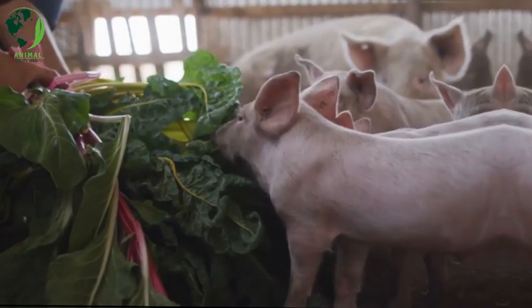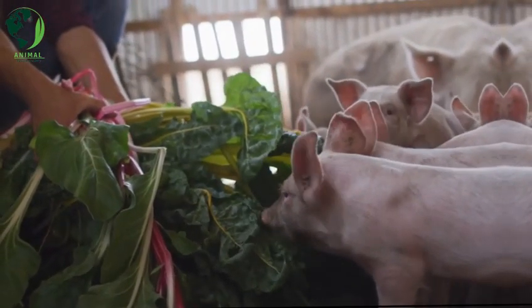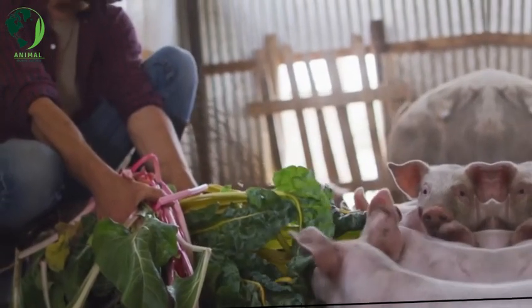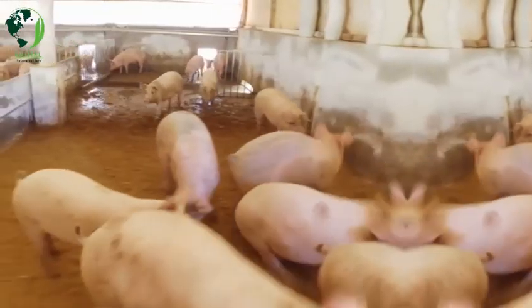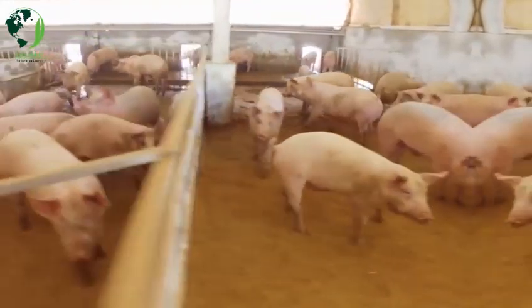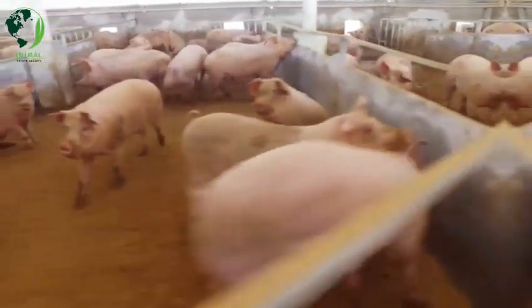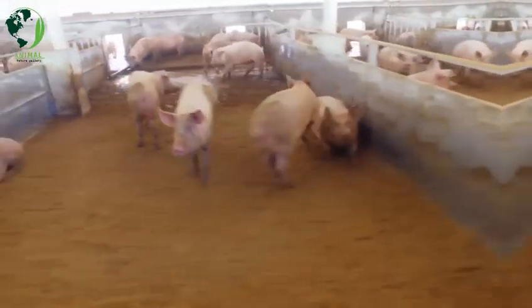Farrowing: Farrowing is the term used for the process of a sow giving birth. It typically takes place in a specially prepared area known as a farrowing crate, providing a safe environment for both the sow and piglets. Litter size can vary, but is usually between 8 to 12 piglets. The sow will nurse and care for the piglets until they are weaned.